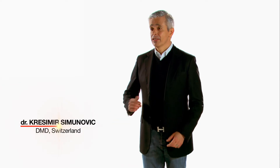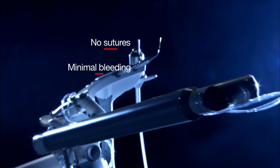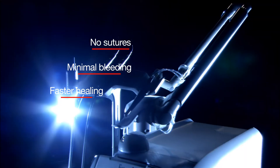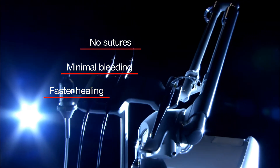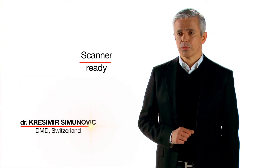Lightwalker is the ideal tool for dental surgery. With Lightwalker you have more control over incision, no sutures, bleeding is minimal and the tissue heals much faster. Lightwalker is also an excellent tool for conservative and cosmetic dentistry. For implantology, Lightwalker is a scanner-ready system and it can also be used for performing aesthetic procedures.